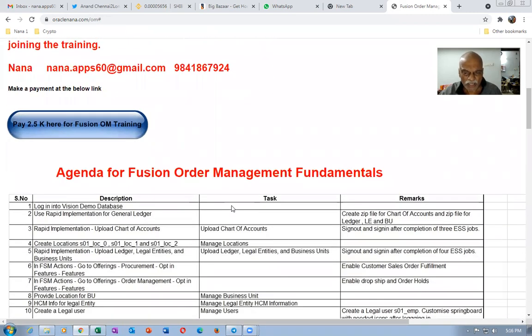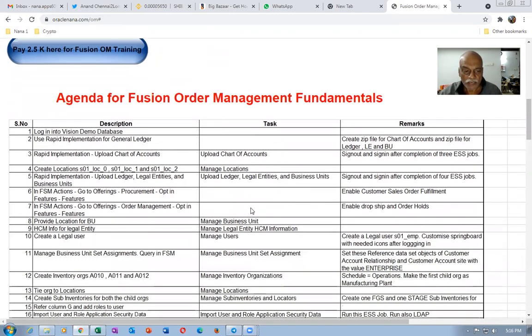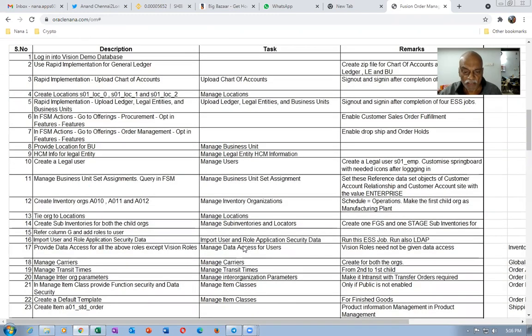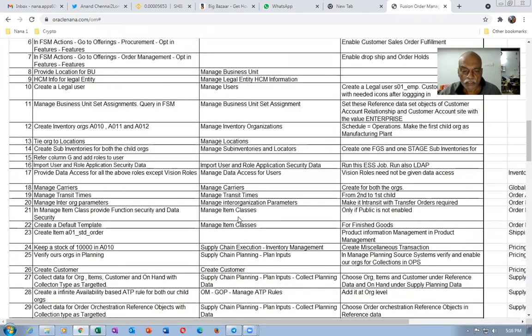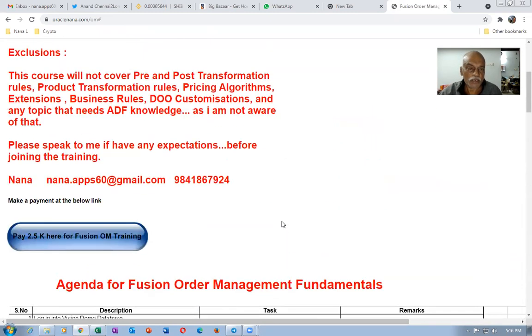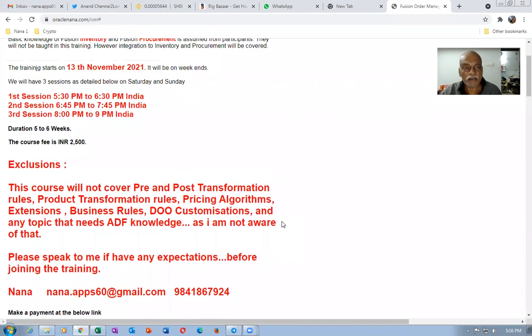You can see the agenda here. I will be using rapid implementation to implement Fusion, right from the beginning — chart of accounts, ledger, legal entity will all be uploaded, and a financial structure will be created. Afterwards, I will set up locations, sub-inventories, and then do the basic inventory setup.